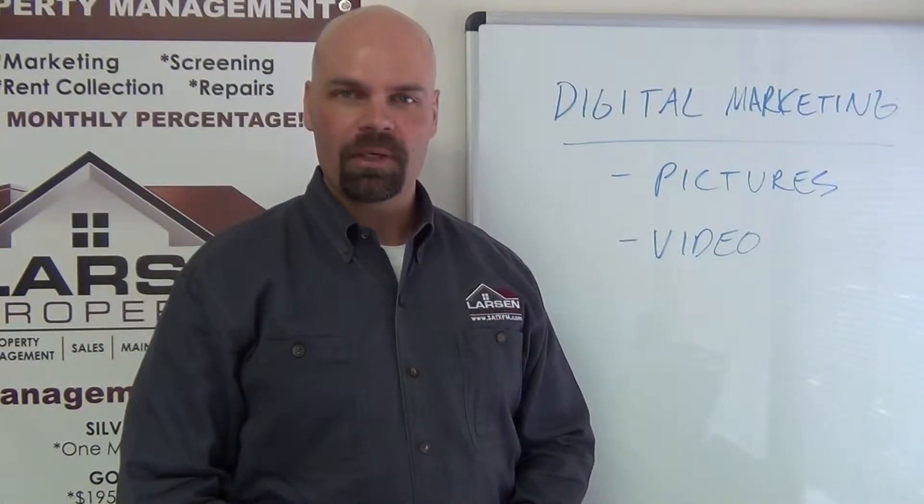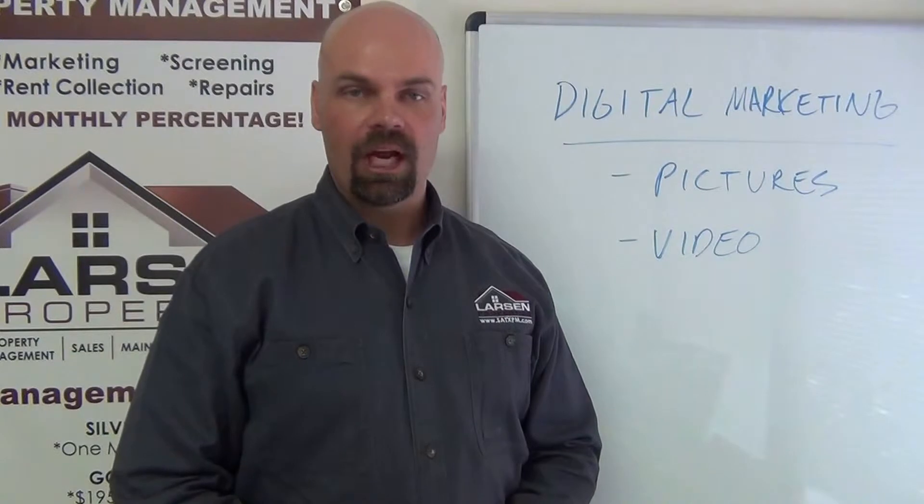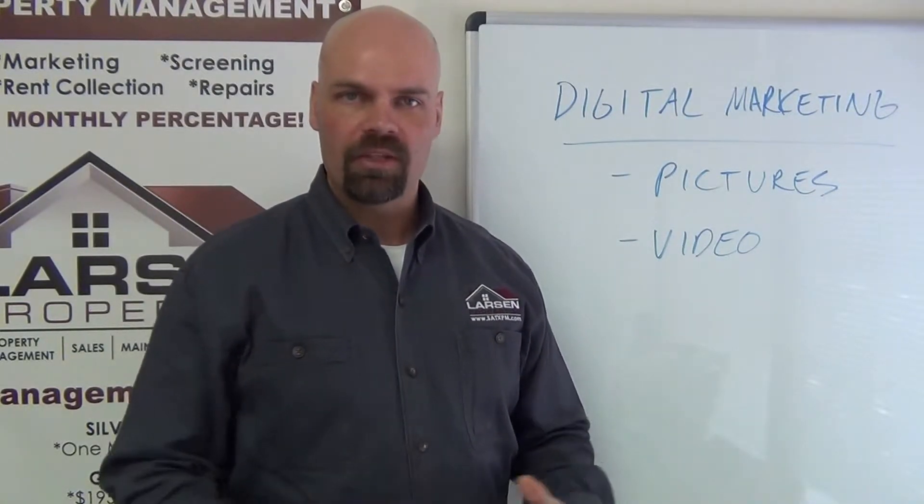Hello everyone, I'm Brad Larson, owner of Larson Properties. In this video I want to talk to you about how we market our homes for rent and for sale using some of the most latest technological advances around.